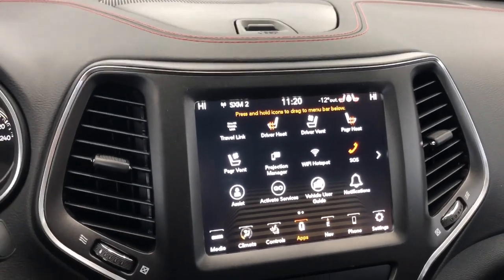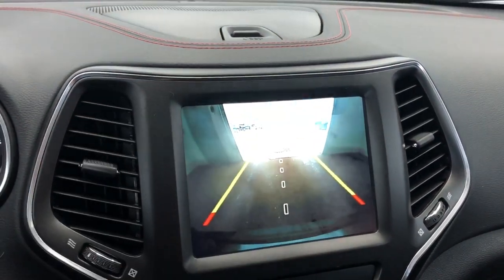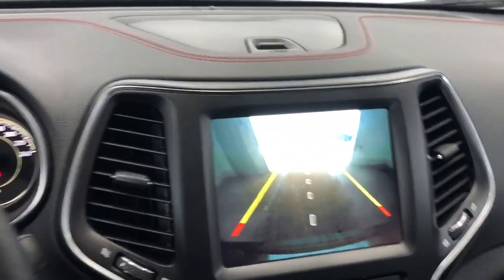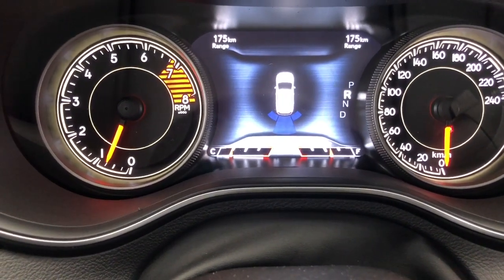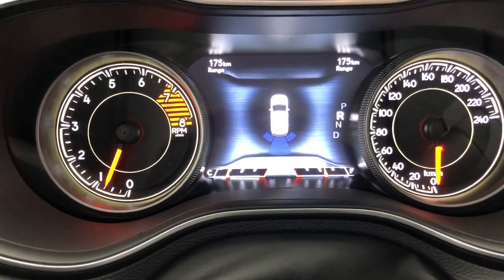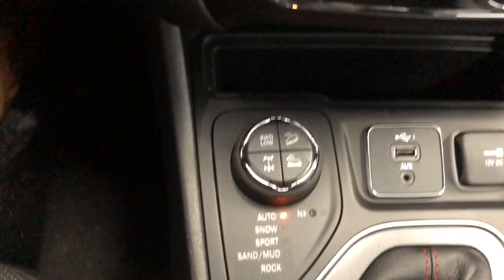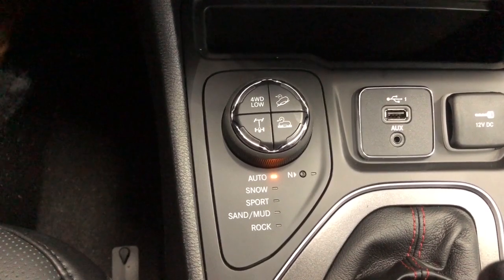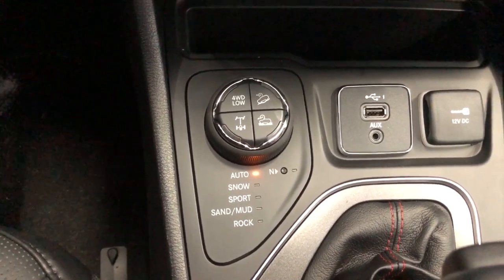It has a backup camera with rear park assist so the lines will line up so you know where you are backing up to. It also has rear parking sensors which will assist you and beep if you are getting too close to objects. Moving down, here are your quick touch controls and here is the all-terrain system so you can let auto do its work or you can pick between the element that you want.